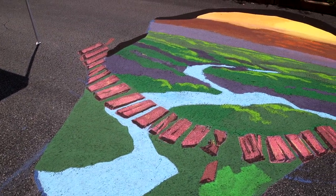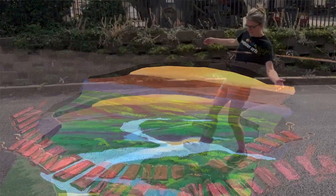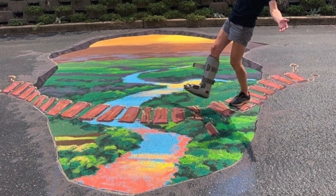For our first Chalk Fest, we invited professional artist Craig Thomas, who is out of Cape Girardeau, Missouri, to come and do a piece that the community could really engage with. He created an illusion of a hole in the street with a landscape and a bridge to cross over the hole — a piece of artwork that the community could actually stand on and get their picture taken.